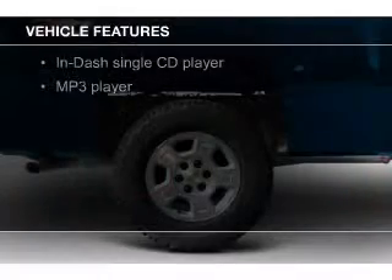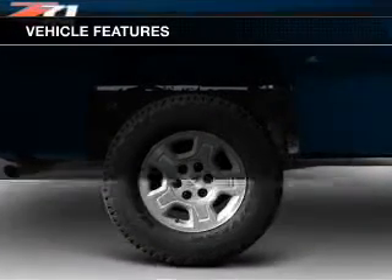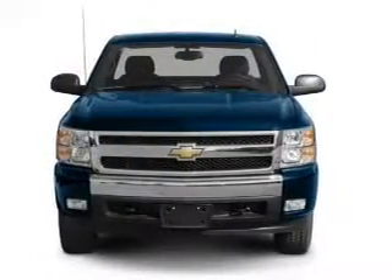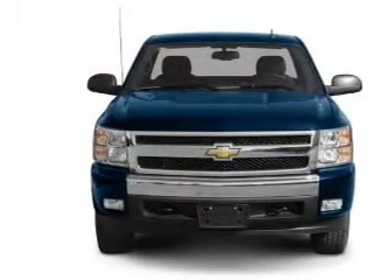digital audio input, auto-dimming mirrors, an adjustable tilt steering wheel, an alarm system, cruise control, keyless entry, split rear seats, an MP3 player, and child restraint seats.